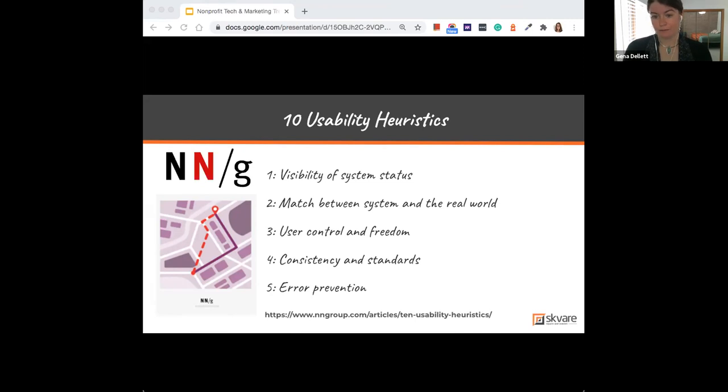The third heuristic is user control and freedom. People make mistakes in online spaces — they get lost or confused. Maybe someone's signing up for membership or making a donation and something unexpected happens, or they navigate somewhere they didn't intend to be. Giving users control and freedom means providing an emergency exit in your digital spaces, just like we have in physical ones.